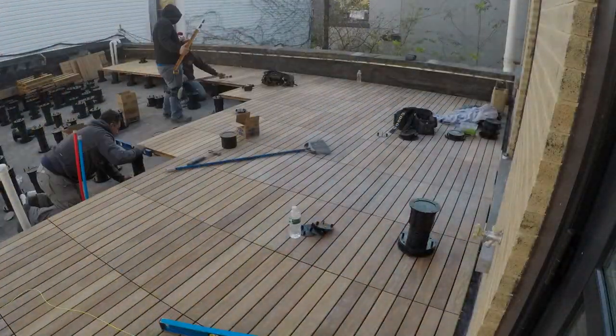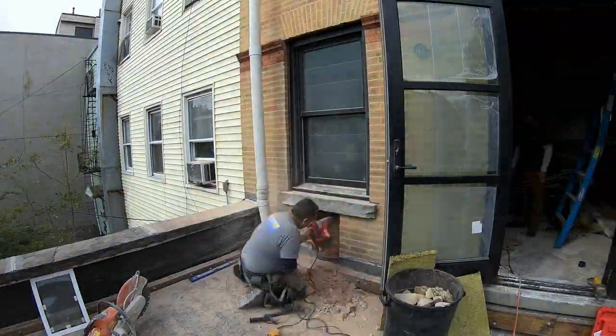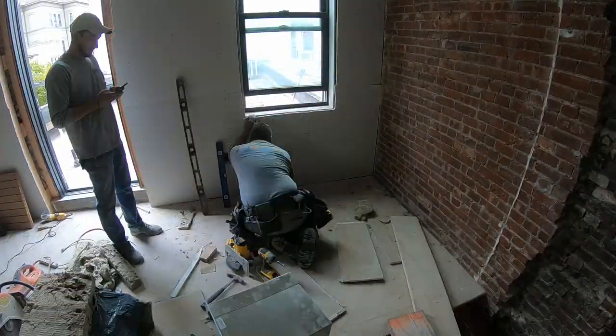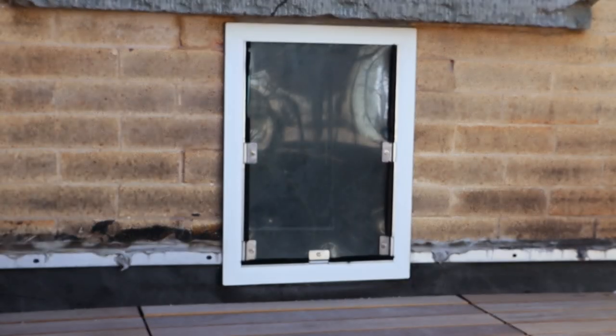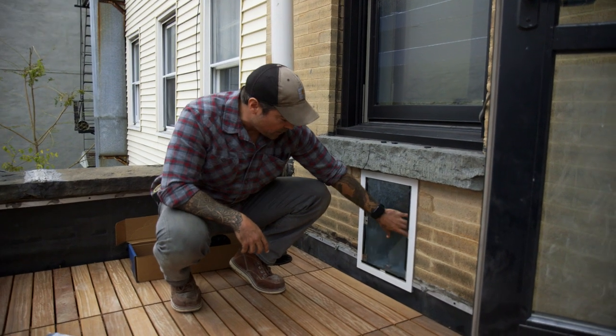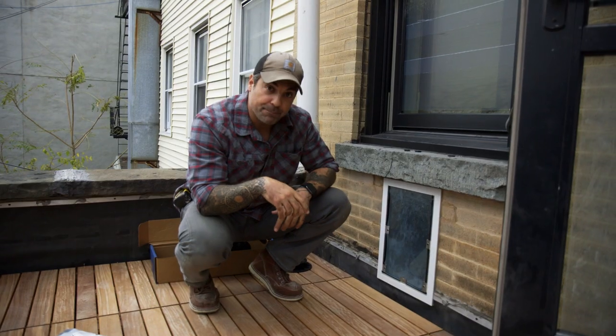One thing I did want to note — Rossi's dog door. The basic idea is we want Rossi to have the ability to go outside even when JC and I are out of the house for work. We've got that little landing area inside. I went with anodized aluminum. The way this works is there are magnets and a flexible rubber door, and there's the same exact thing on the inside. Stay tuned for the test.